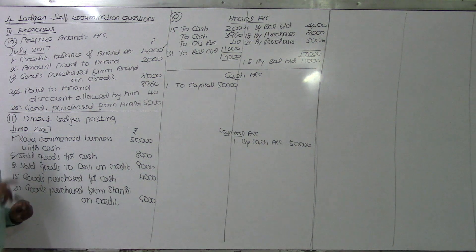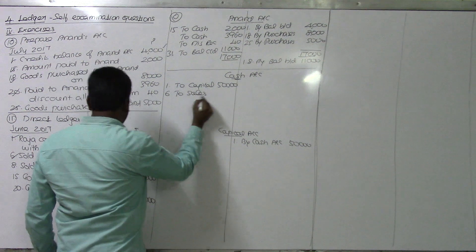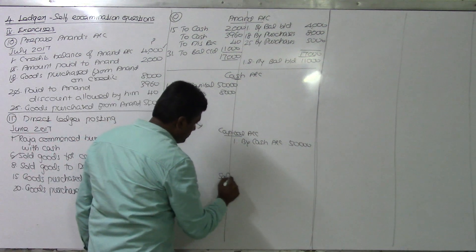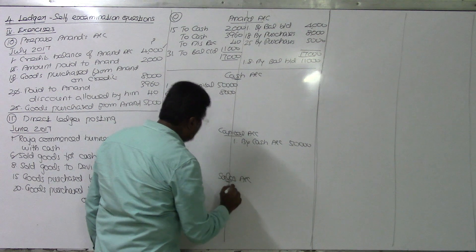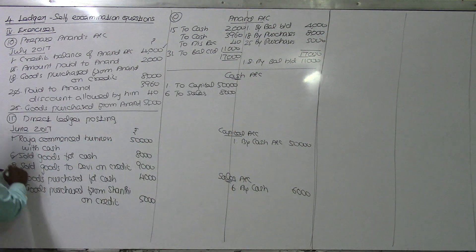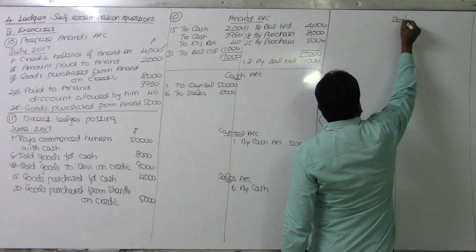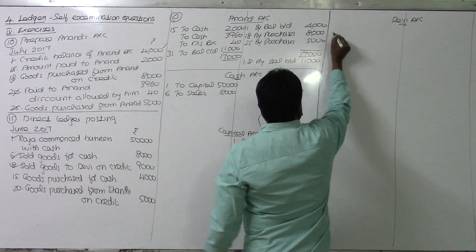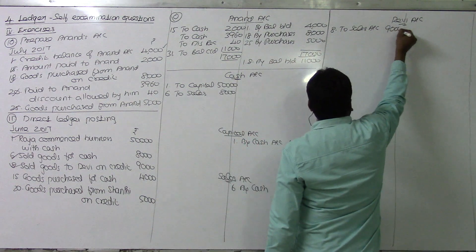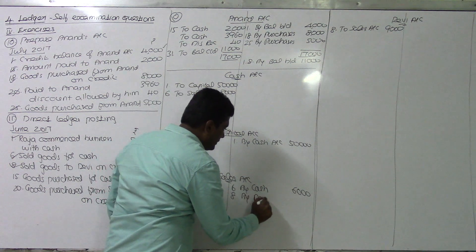Sold goods for cash - cash to sales. Cash account debit. Debiya account debit - opening Debiya account. On the 8th, to sales account, value being 9,000. Sales account credit side - by Debiya account, value being 9,000.